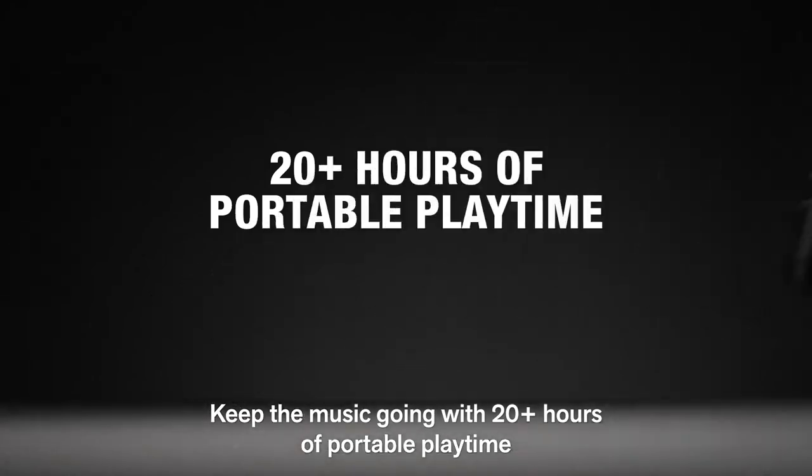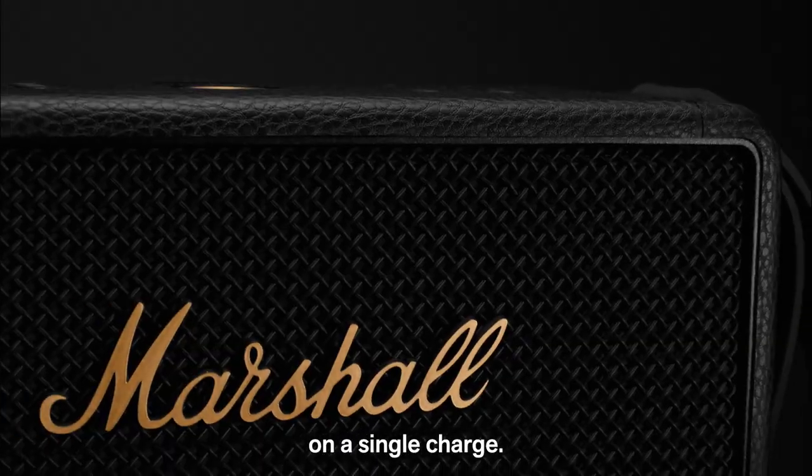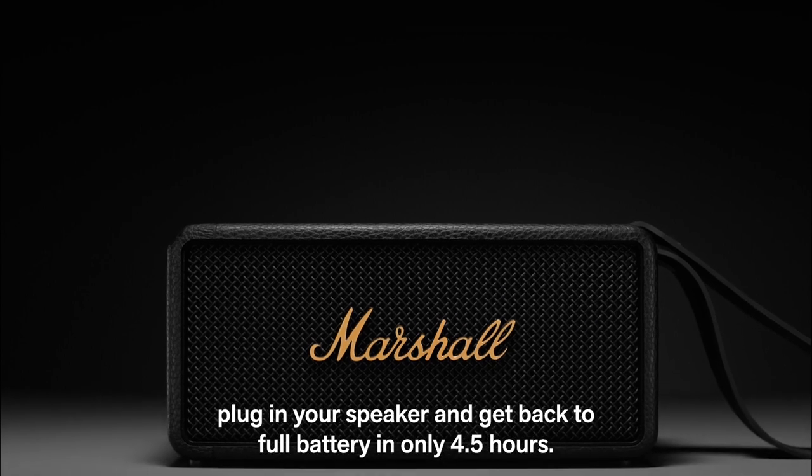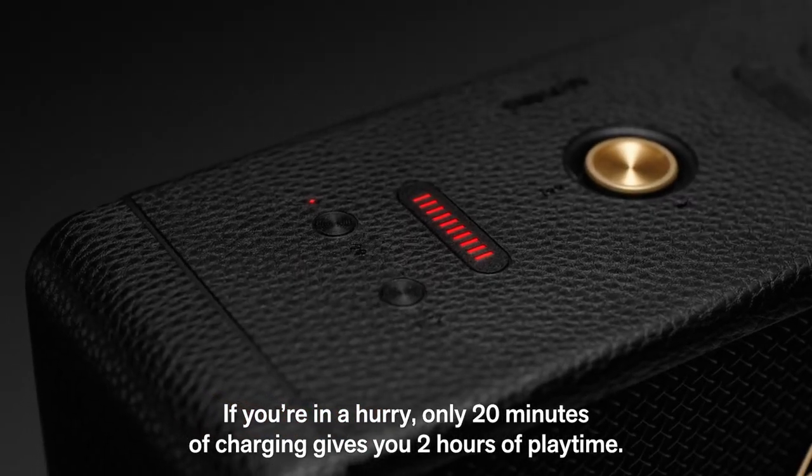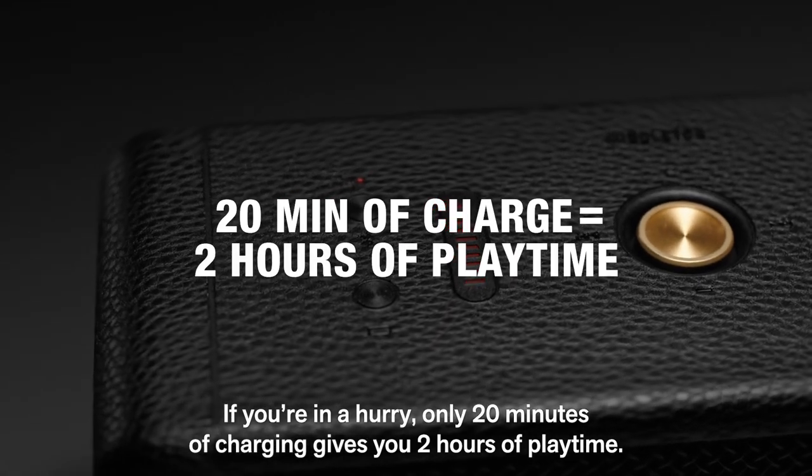Keep the music going with 20-plus hours of portable playtime on a single charge. When you do need to charge, plug in your speaker and get back to full battery in only four and a half hours. If you're in a hurry, only 20 minutes of charging gives you two hours of playtime.